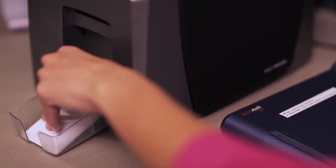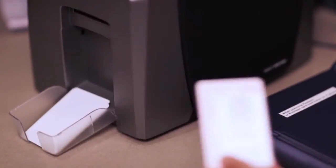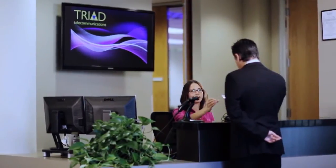Visitor management solutions can also be implemented in other applications such as student attendance, membership management, and time and attendance.